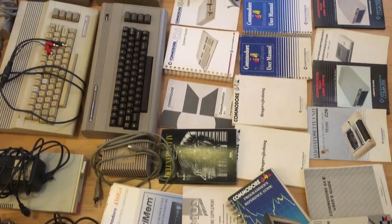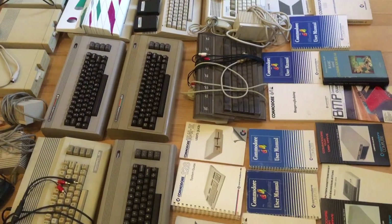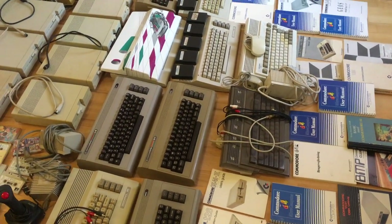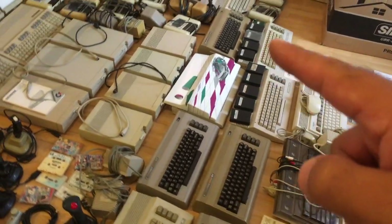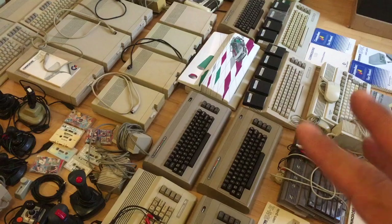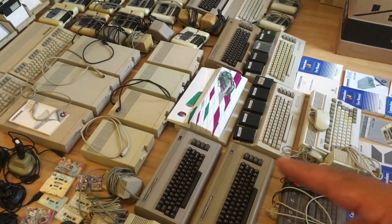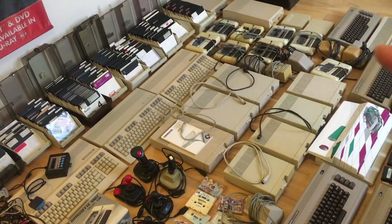Hi guys, Retro Django here. This is just a short video of some Commodore stuff that are coming out for sale. We've got Amiga 600s, we've got 10 Commodore 64s and one of them has graphical glitches, the other nine work fine. We have a lot of cartridges and a lot of cassette tapes.